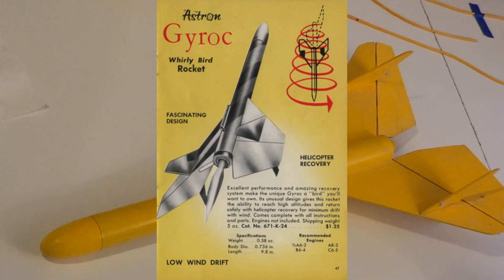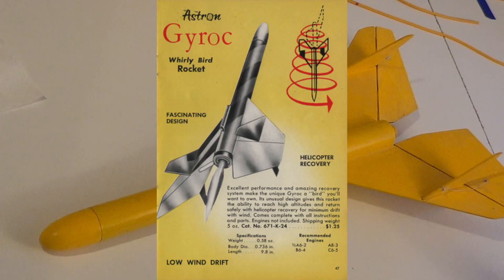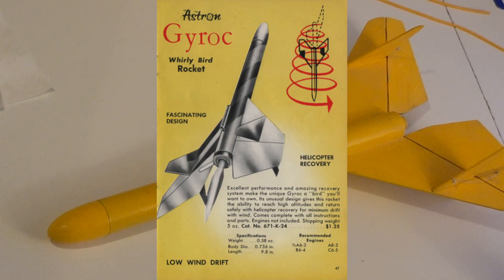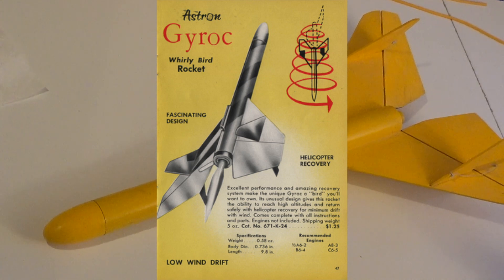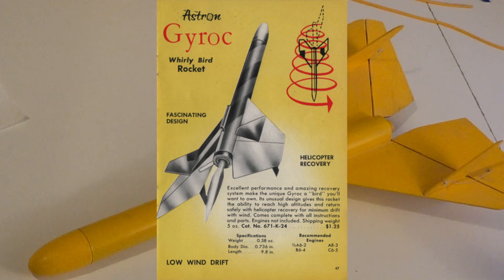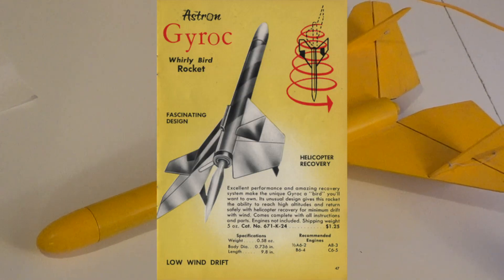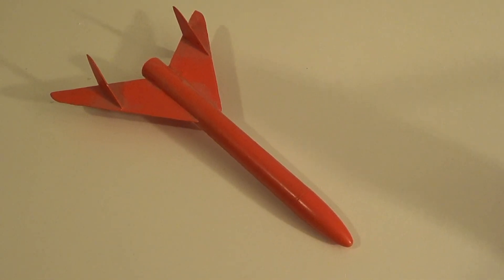One of my favorite models as a kid was the Gyrok, which was a small rocket that when it launched, the fins were straight. When it ejected its engine at apogee, the little fins would snap into position and it would come down in a spin like a helicopter. So its recovery system was a helicopter recovery system.